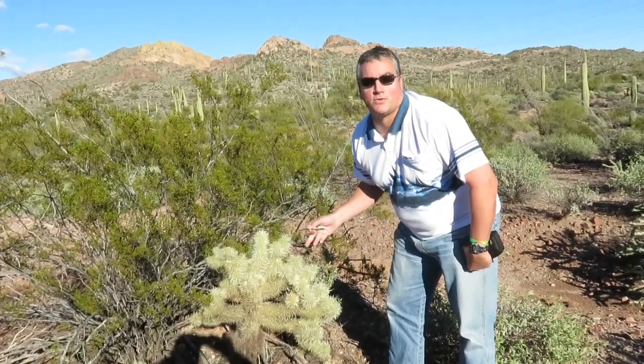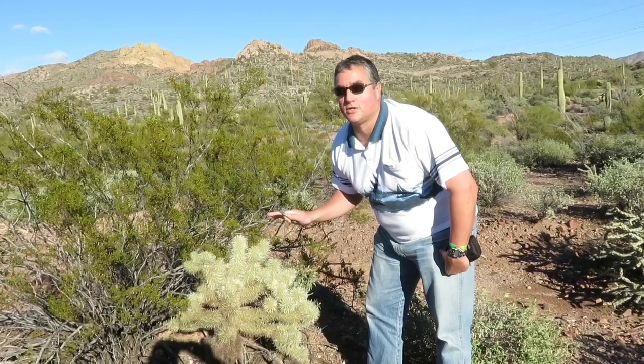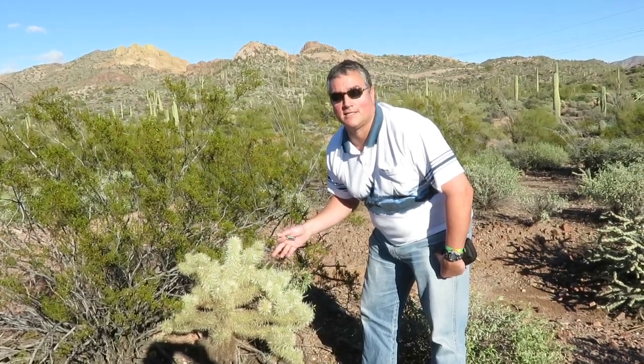Hello everybody. Here we are out in the Arizona desert. We're on the Apache Trail tour. This is a little side of the tour that took us off the main trail to show us some of the different forms of cacti.